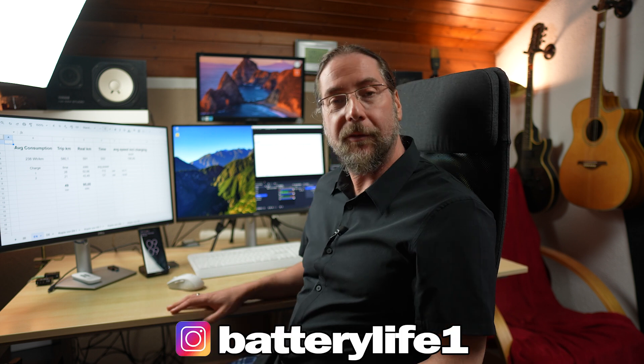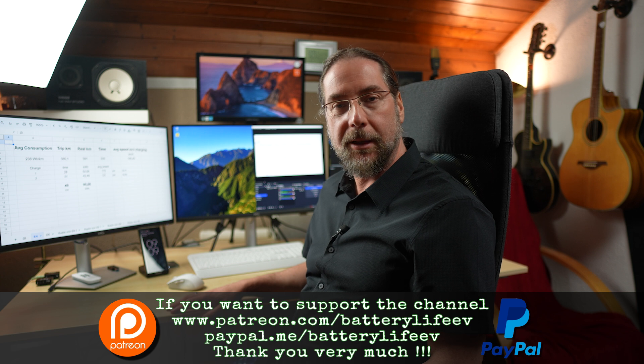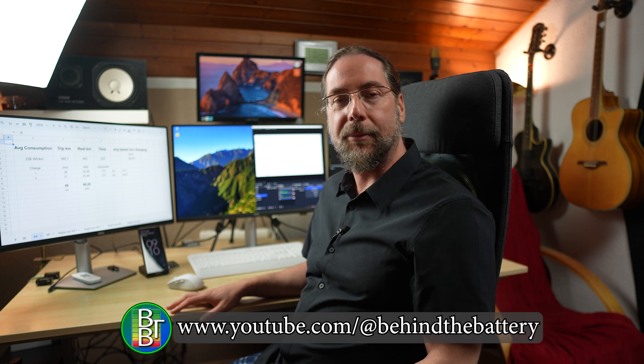Follow me on Instagram at Battery Life One. Support the channel via Patreon or YouTube channel membership — links in the description. I also have a third YouTube channel called Behind the Battery for behind-the-scenes content. Thanks for watching, have a great day, take care, bye!